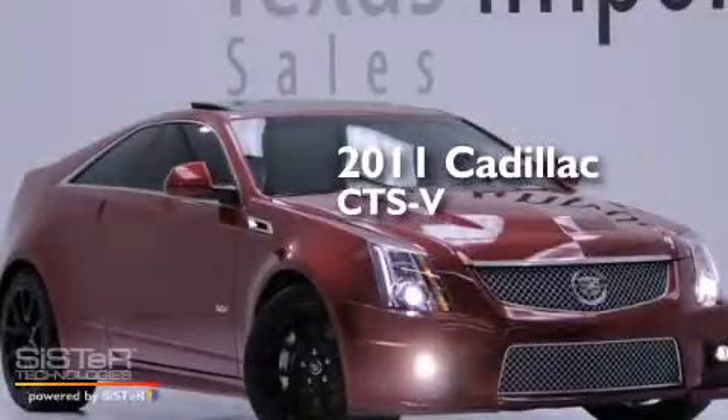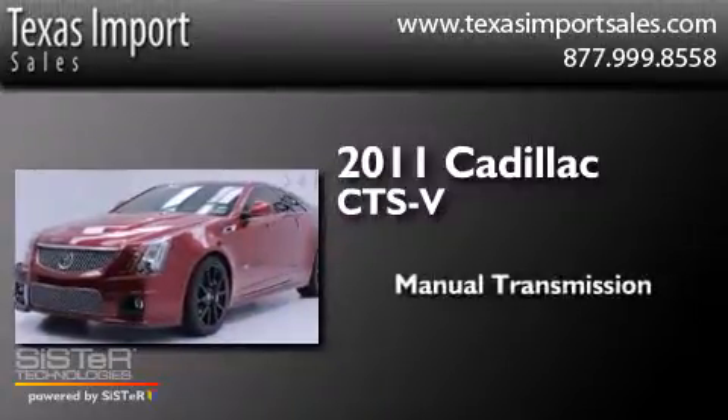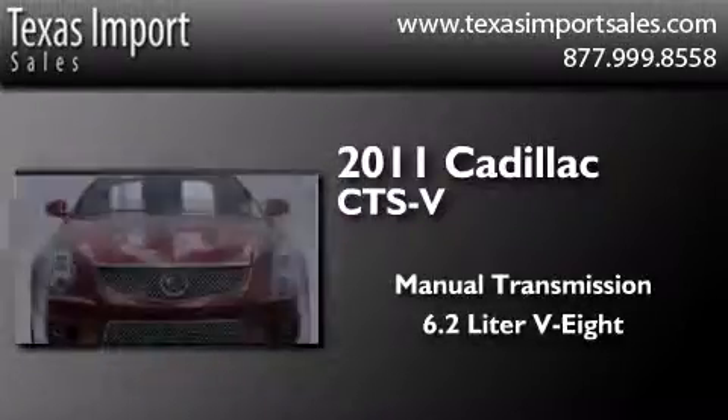This is a 2011 Cadillac CTS-V. This car has a manual transmission and a 6.2-liter V8.